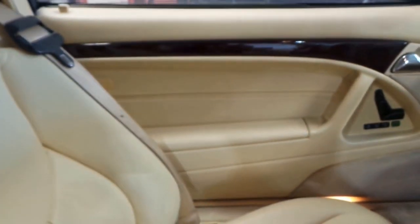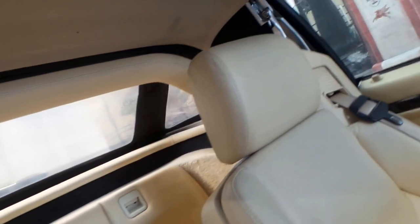Airbags — driver's, passenger's, even in the door pockets. Windows go up. Roll bar back up.